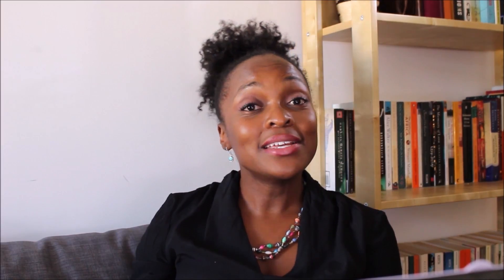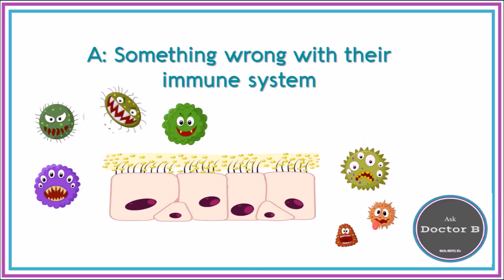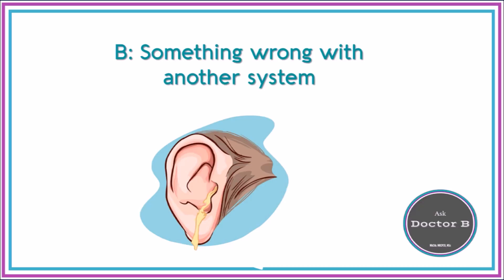So when a paediatrician sees a child who has had lots of infections, we're trying to categorize them into one of three categories. Number one: is there something wrong with their immune system? Number two: is there something wrong with another system that's making them prone to have lots of infections? And number three: is there nothing wrong and is this all within normal range?